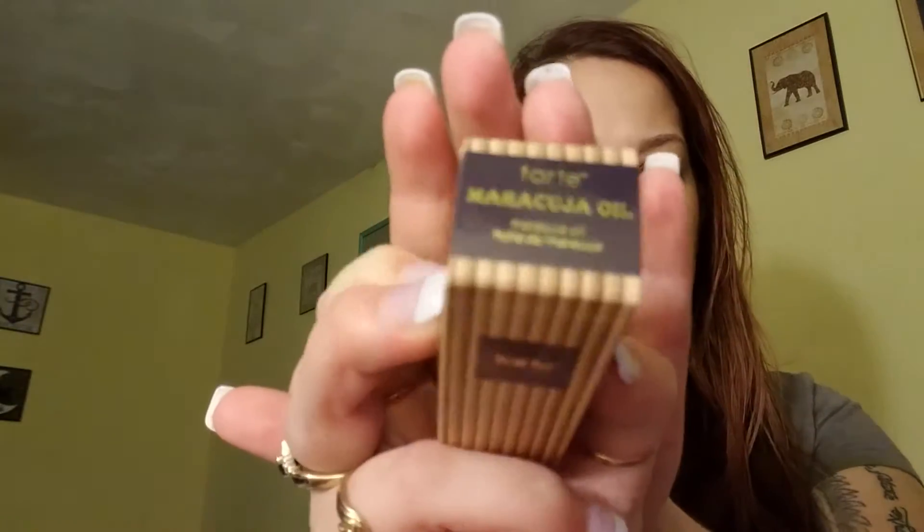The next item is by Tarte — it's the Marjá oil. I'm not sure how to pronounce that. Let me read the directions: at night, apply two to three drops of oil in your hands, rub them together, and pat on clean dry skin on face and neck. This powerful multi-tasking elixir can also be used to soften cuticles, tame flyaways, condition split ends, and hydrate dry skin and rough patches.